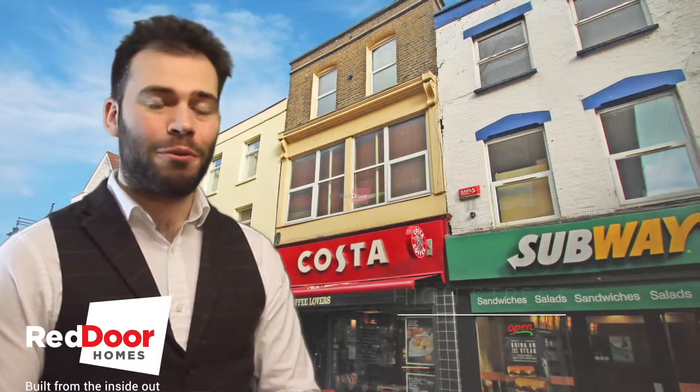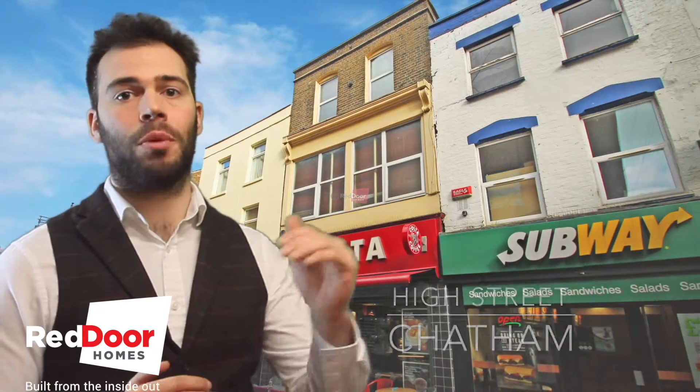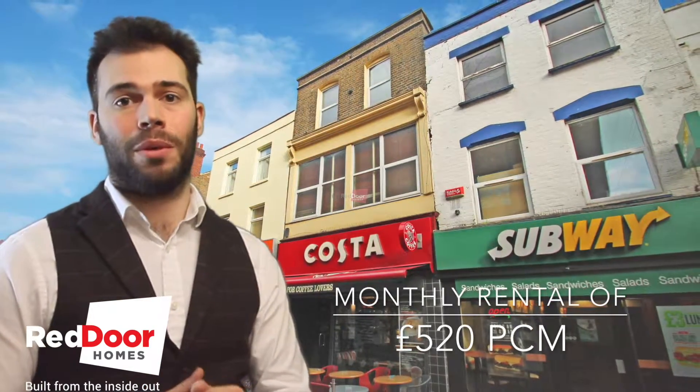Hi, I'm Sean from Red Door Homes. I've got a fantastic opportunity for you to rent in the heart of Chatham, on top of the Costa Coffee shop on the high street. It's £520 a month.